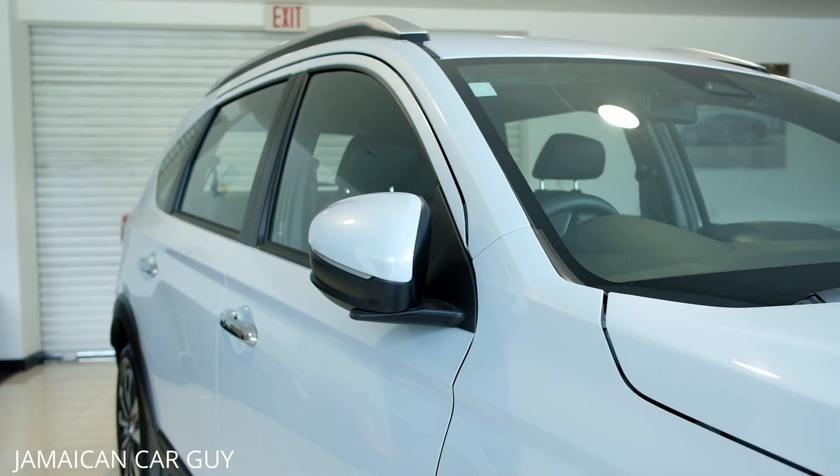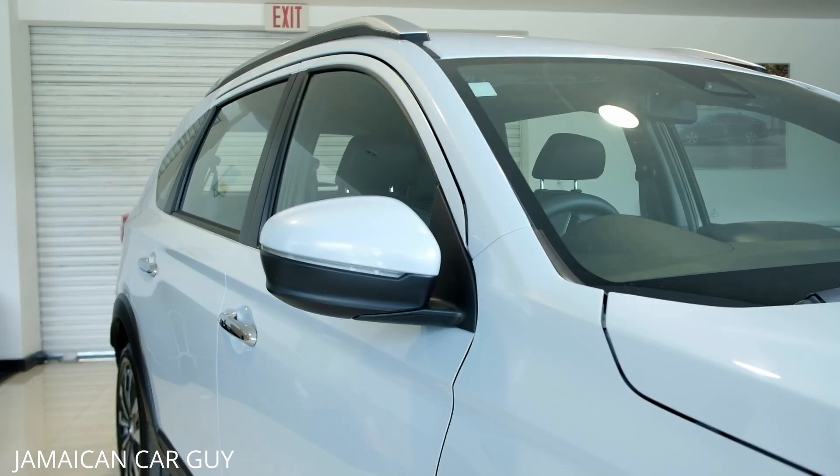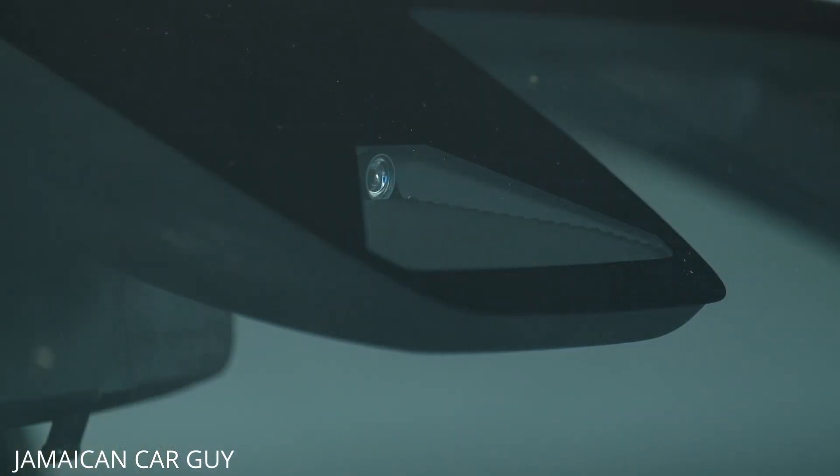Some cool features of the EXL model: the mirrors automatically fold in once the car is locked and fold out once unlocked. The key can also remotely start the car — the AC comes on ahead of time to cool the car down. This unit is also fitted with Honda Sensing, which uses a camera mounted in the windscreen to monitor the car in front of you, lane markings, and obstacles like pedestrians or animals. This enables collision mitigation, lane keep assist, and adaptive cruise control, which adjusts to keep the vehicle in lane and maintain a safe following distance.